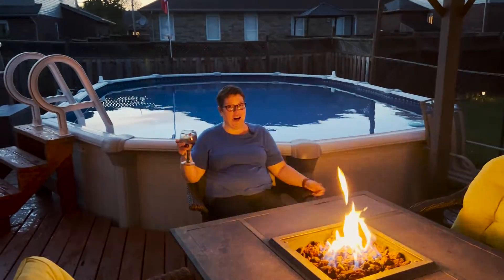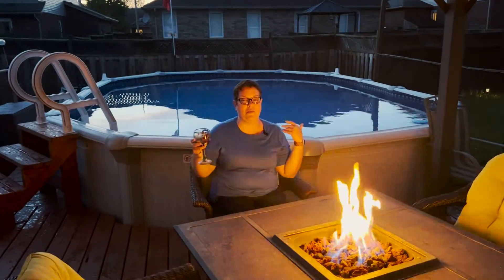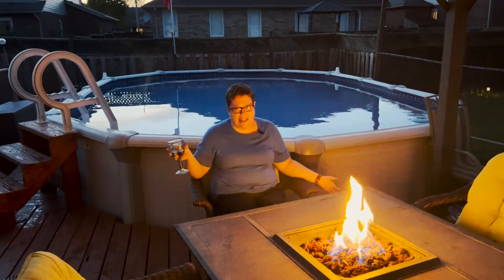I am still out here with another glass of wine. The backyard is beautiful, the fire table is going, the pool is behind me — why would I want to leave?